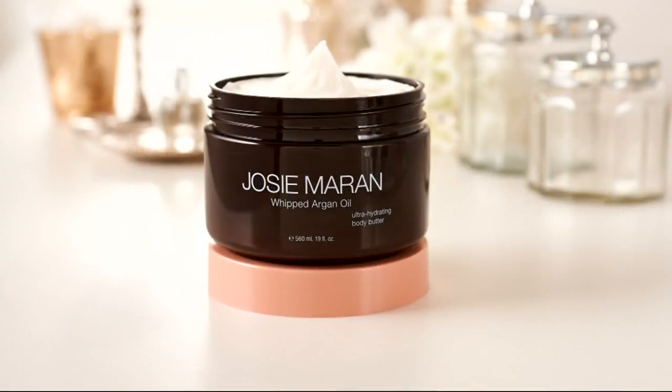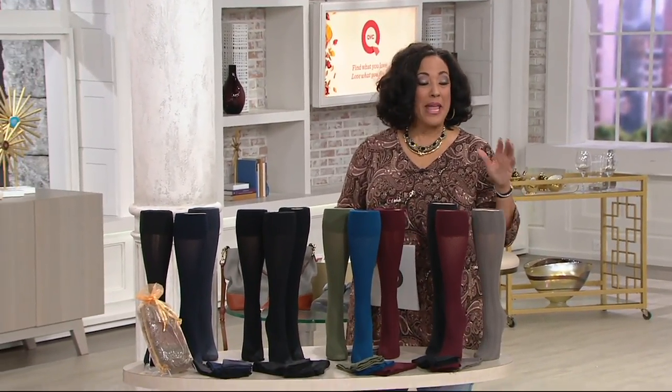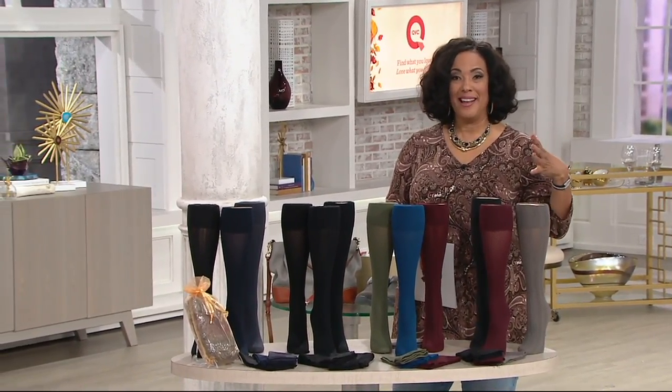Coming up, we're going to be talking about whipped argan body butter from Josie Maran. It's not too early to start thinking about the gifts you want to give, and this is absolutely incredible. We have the big super size — that's 19 ounces — and it'll even be available on auto delivery. Remember, everything in AM Style today is on six easy payments, including that whipped body butter.